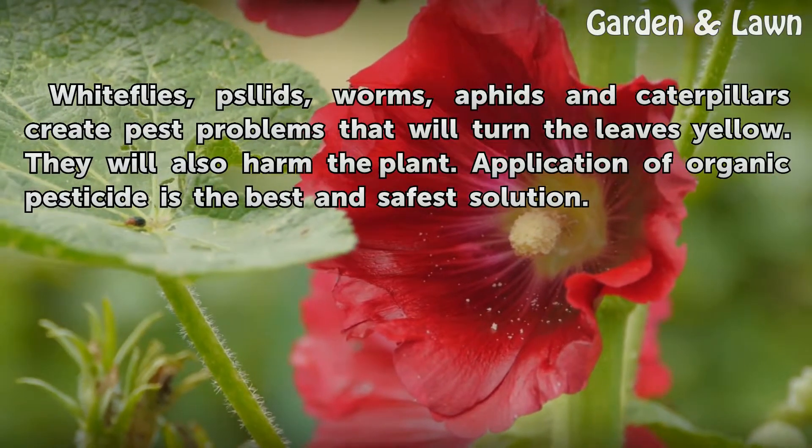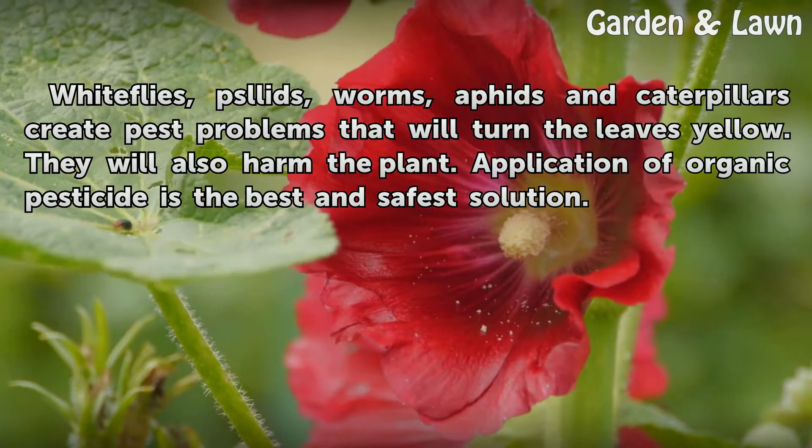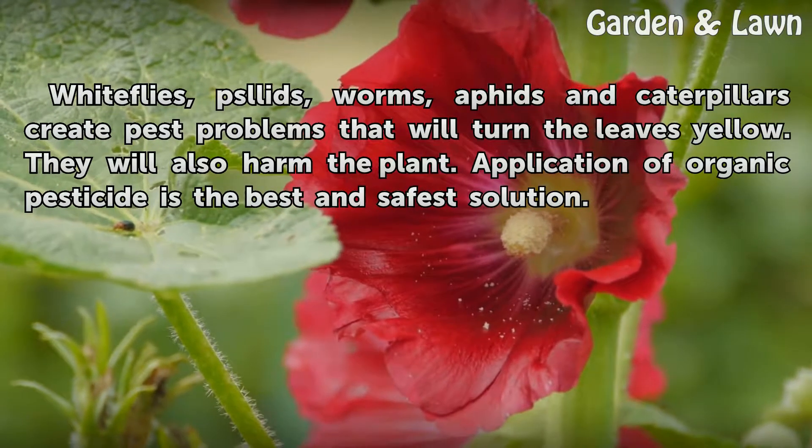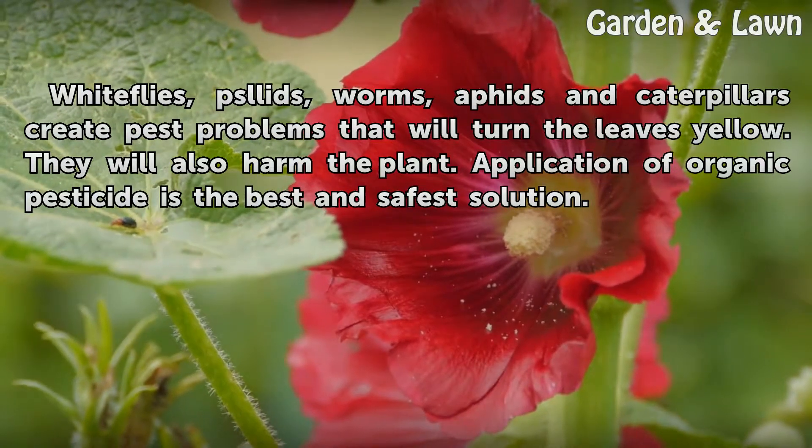Whiteflies, worms, aphids, and caterpillars create pest problems that will turn the leaves yellow and harm the plant. Application of organic pesticide is the best and safest solution.